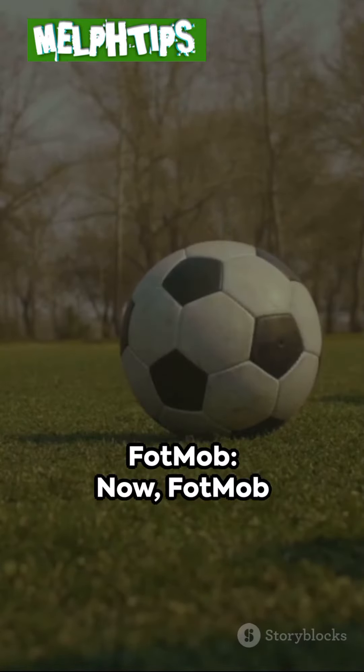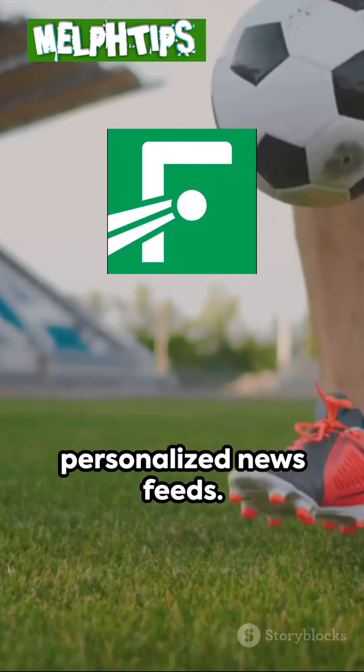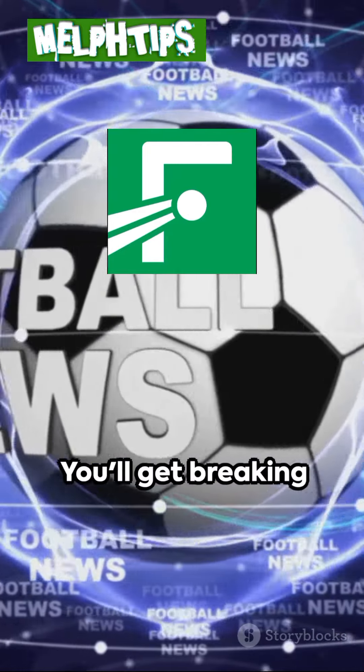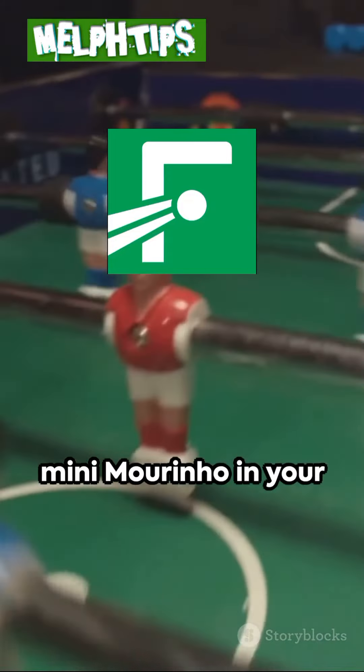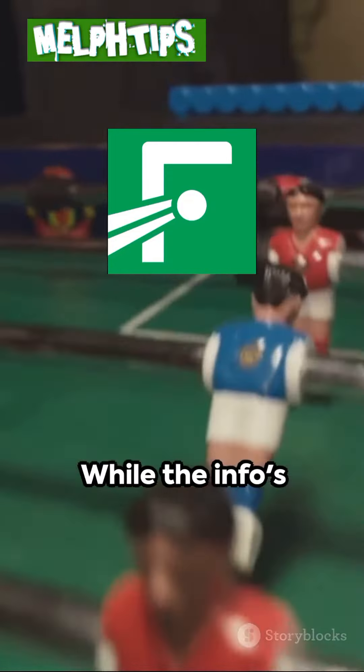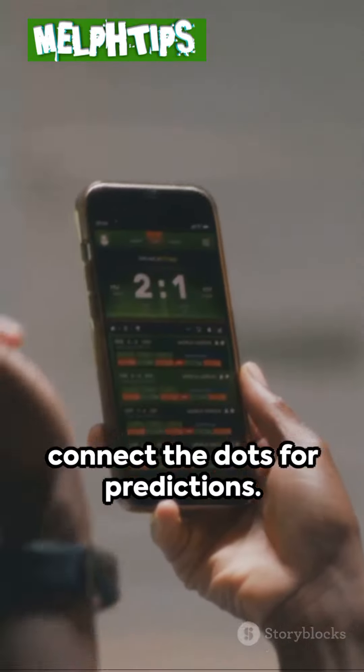At number 4: FOTMOB. FOTMOB steps up the game with slick visuals, clean interfaces, and personalized newsfeeds. You'll get breaking transfer rumors, live commentary, and even player heatmaps. It's like having a mini Mourinho in your pocket whispering tactical insights. While the info's there, you gotta do some digging to connect the dots for predictions.